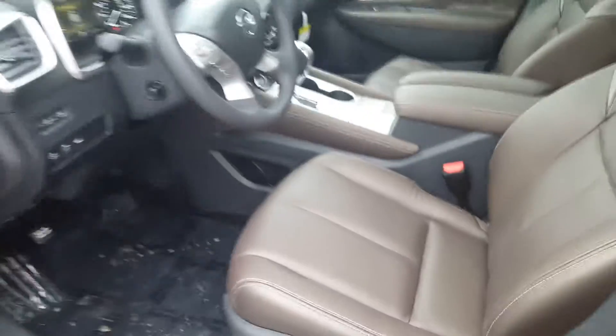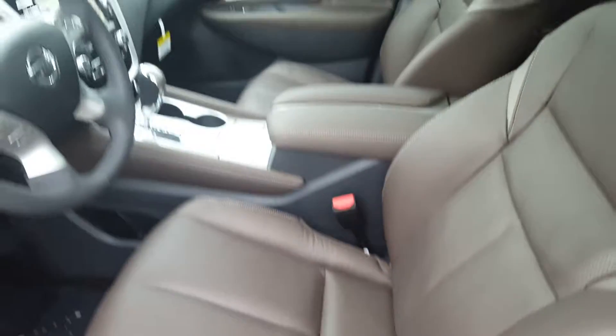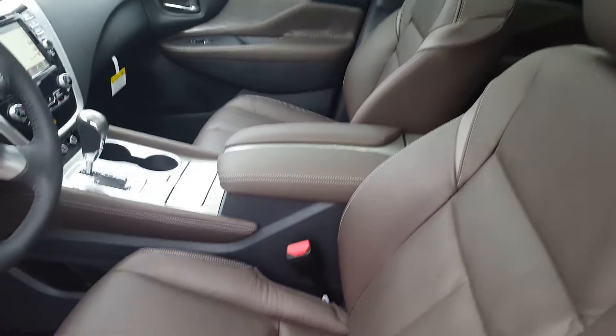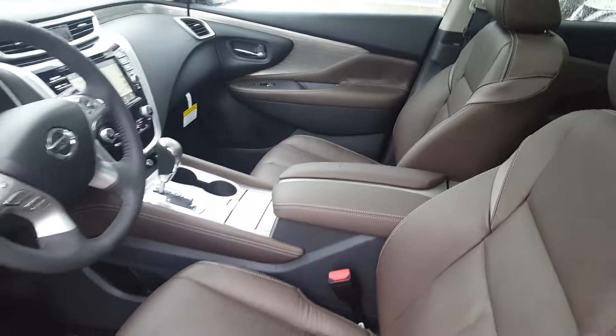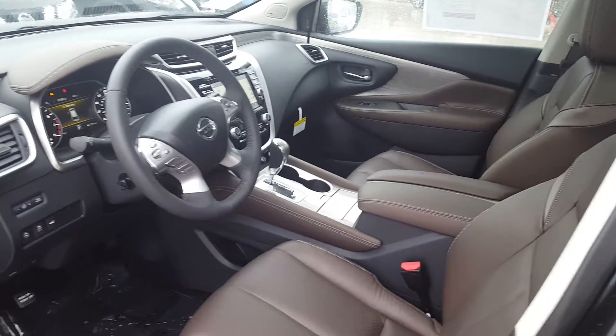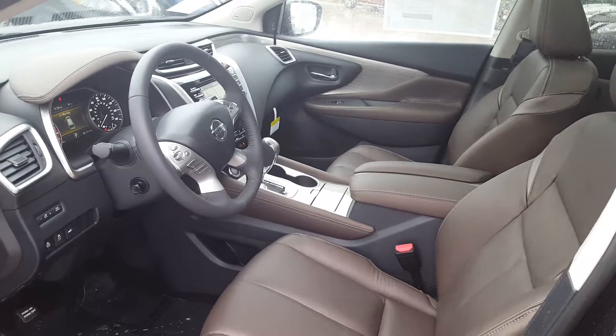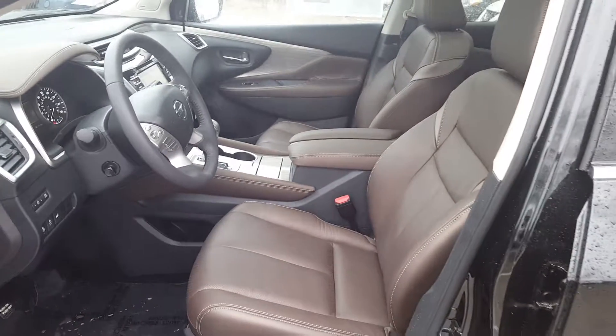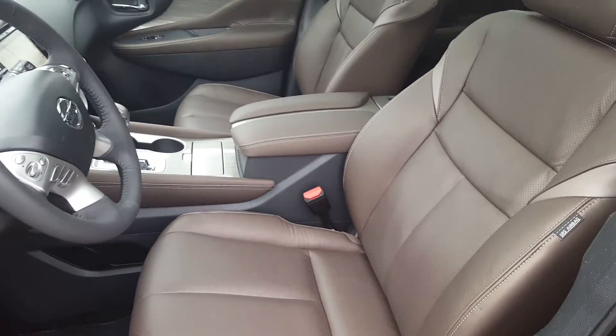The leather seats are mocha, and then the middle center console and right down the side — it's just gorgeous. It's extremely rare. We ordered this one because we knew someone would want it, but we can get you the black on black if you want. This one is here on the lot ready to roll and it is just drop-dead gorgeous.